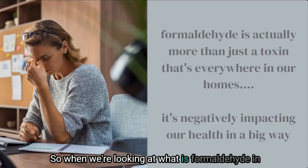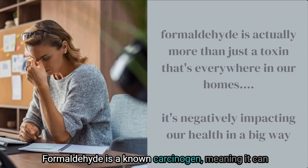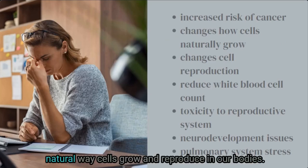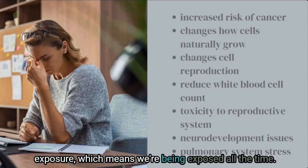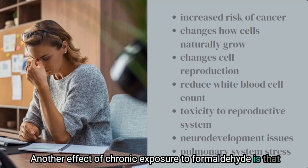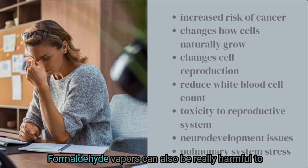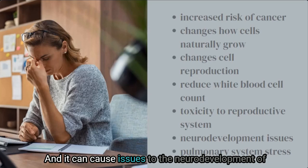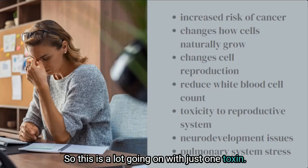When looking at what formaldehyde does in our homes, our health is at the center of the answer. Formaldehyde is a known carcinogen that can cause and increase the risk of cancer. It has been shown to change the natural ways cells grow and reproduce, and chronic exposure causes lower than normal white blood cell counts. It also affects the reproductive system, can be harmful to those with asthma, and causes issues to the neurodevelopment of the brain as well as the pulmonary system.